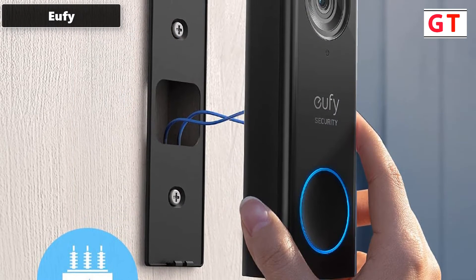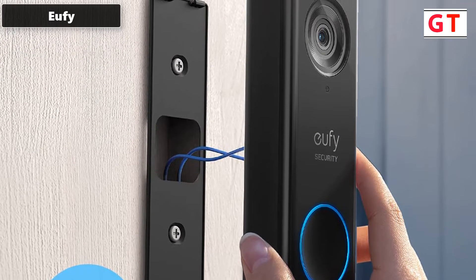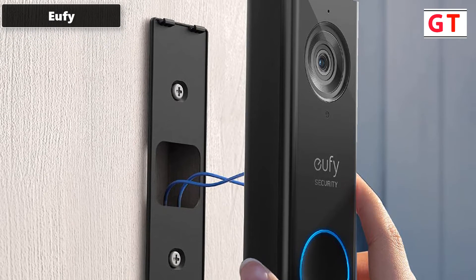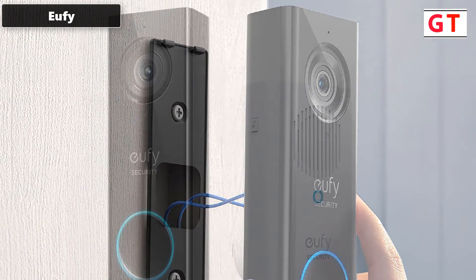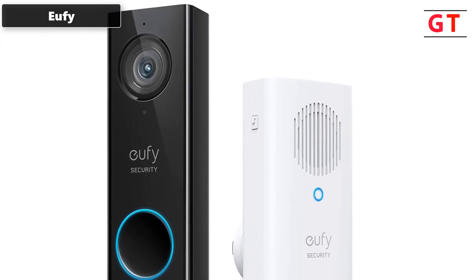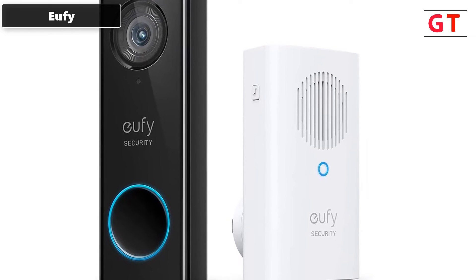With the Eufy doorbell, you can respond in real time and speak directly to anyone who approaches your front door via two-way audio. With AI technology and a sophisticated algorithm, the camera intelligently detects body shape and face patterns, ensuring you are only alerted when a human — and not a stray cat — is at the door.